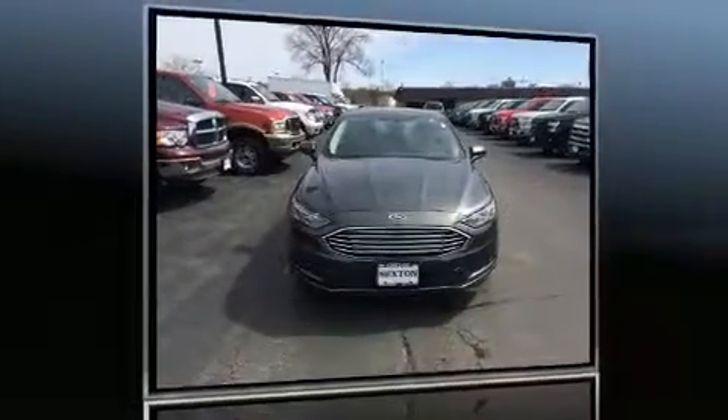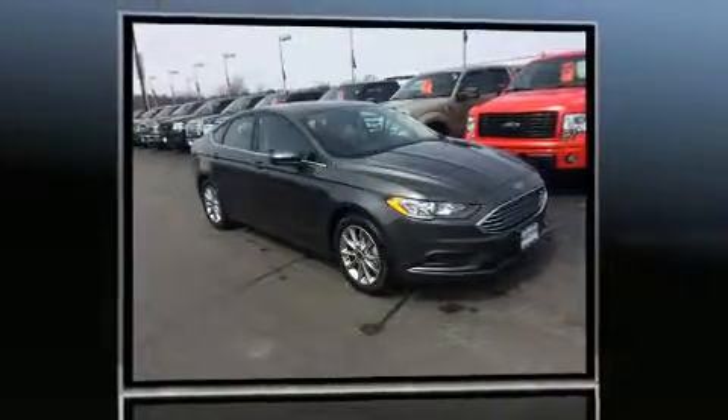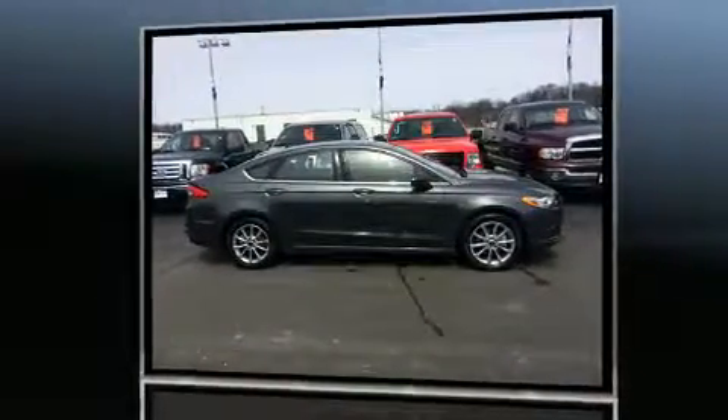You can expect a lot from the 2017 Ford Fusion with less than 4,000 miles on the odometer. This four-door sedan prioritizes comfort, safety, and convenience. Smooth gear shifts are achieved thanks to the efficient four-cylinder engine.